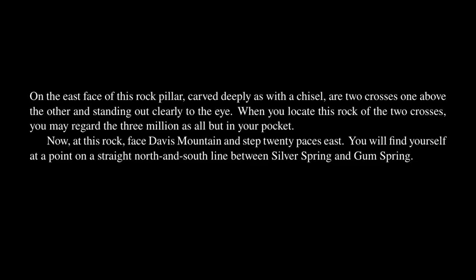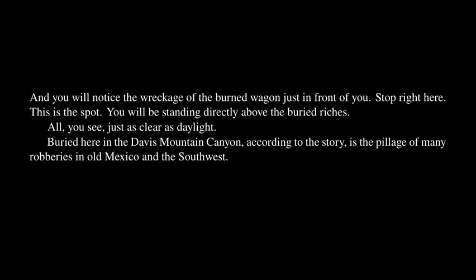Now, at this rock, face Davis Mountain and step twenty paces east! You will find yourself at a point on a straight north and south line between Silver Spring and Gum Spring! And you will notice the wreckage of the burned wagon just in front of you! Stop right here! This is the spot — you will be standing directly above the buried riches! All, you see, just as clear as daylight!